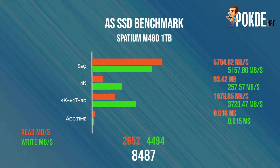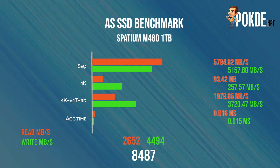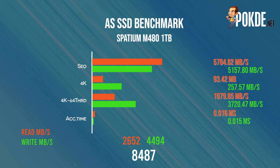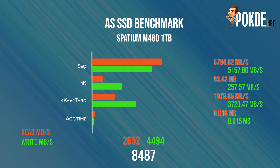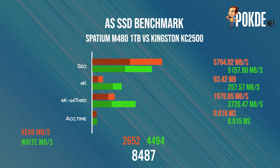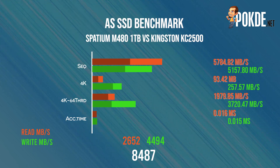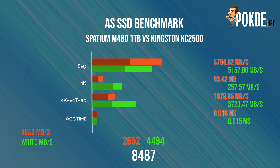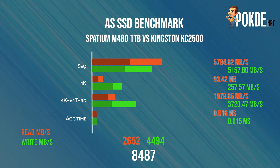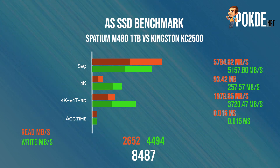Moving on to AS SSD, we see performance taken down a notch to 5784MB/s read and 5157MB/s write, but this is still really fast compared to existing PCIe 3.0 drives we've tested. Access times are also chart-topping at just 0.016ms for read and 0.015ms for write. Compared against the Kingston KC2500 — the fastest PCIe 3.0 X4 SSD we've tested — speeds have essentially doubled for sequential read and write, while 64-thread 4K write performance has tripled. The aggregated score of 8487 in AS SSD is almost double that of the Kingston KC2500, so this is definitely a performance SSD.